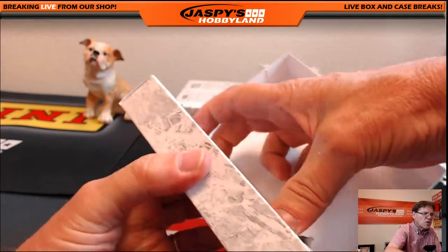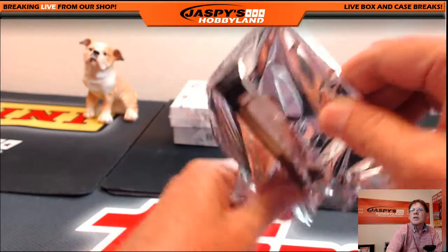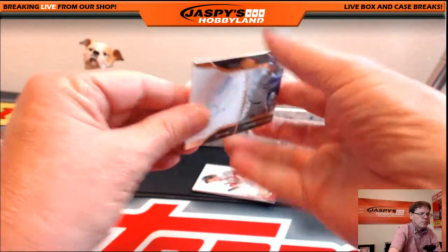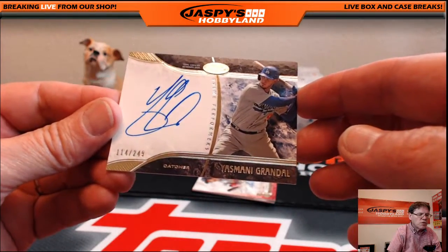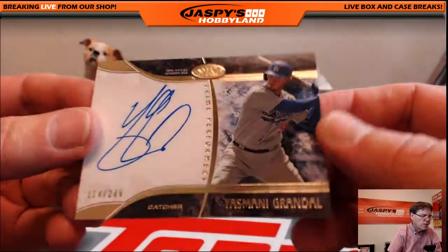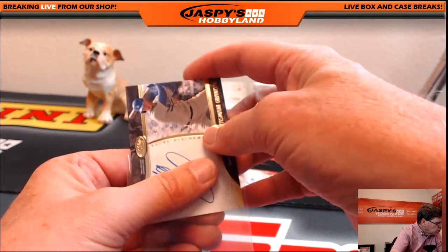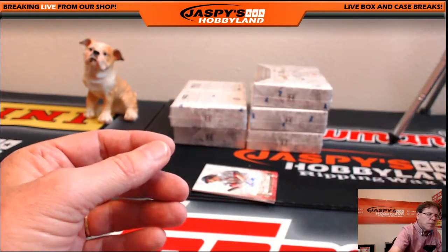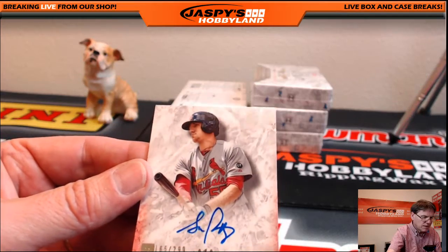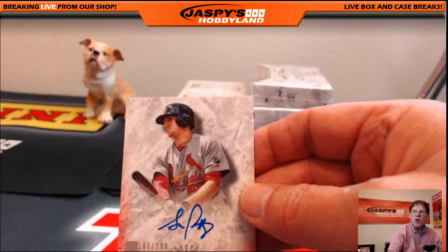This is also a lucky dog break, so we'll be doing the lucky dog at the end. Yasmani Grandal, 114 of 249, Los Angeles Dodgers — beautiful on-card auto, nice big and bold. I'll just call him the H-Man because he loves the Dodgers. And in the same box, unbelievably, Steven Piscotty again — 165 of 299, different card pose, for the Cardinals. Wow, Cardinals always get a lot of hits!